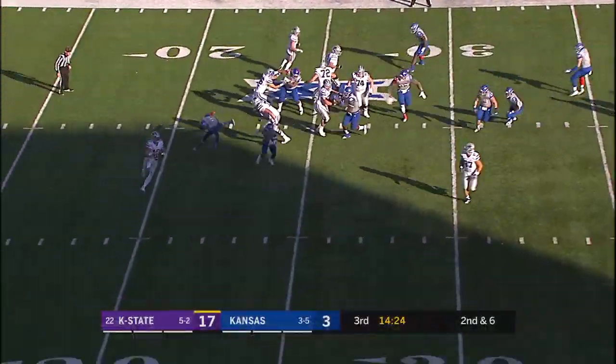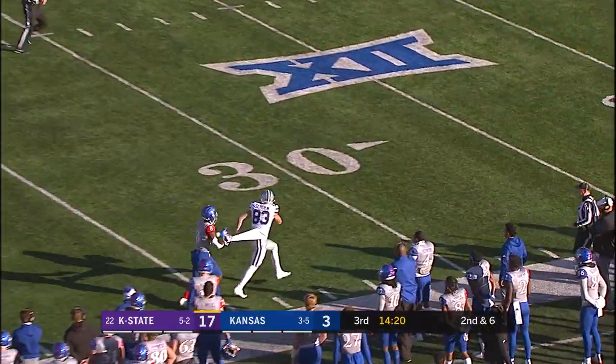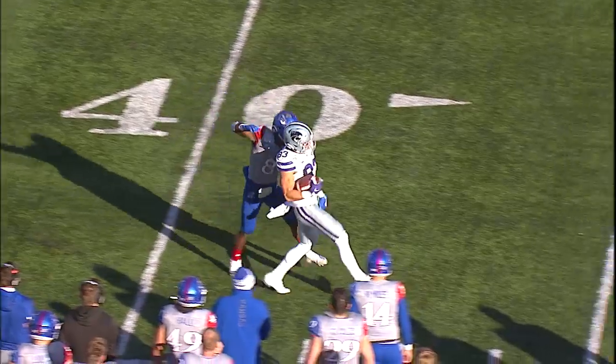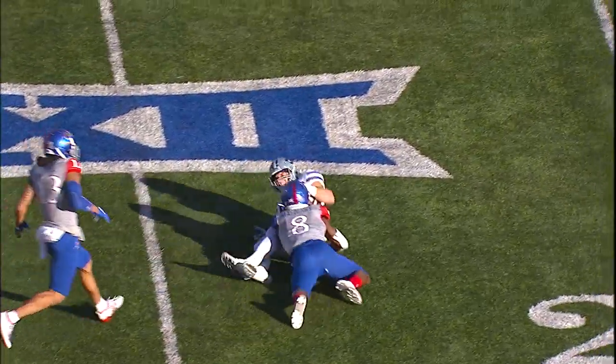Here's the fake handoff, now Thompson rolling to the right, wants to throw, has a man, throwing it deep for Schoen — up into the air, he's got it at the 30, dragging a Jayhawk to the 25, down to the 23-yard line of Kansas. That's Kyle Mayberry; big-time play by Dalton Schoen and Skyler Thompson there for K-State.